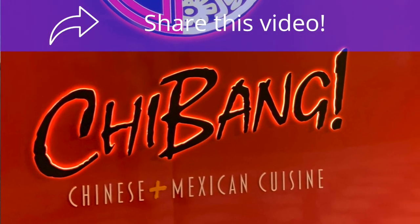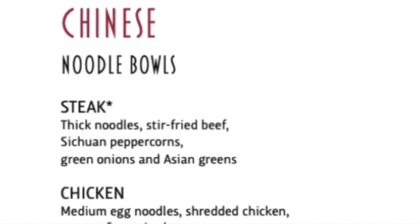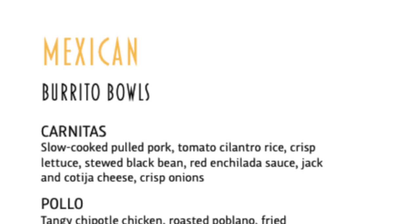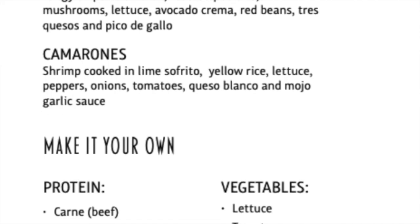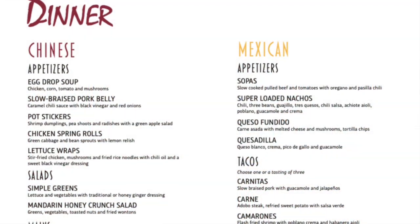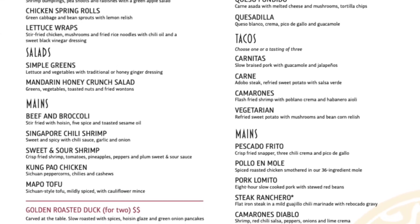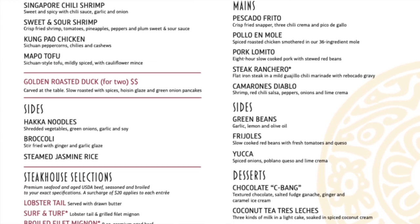Chabang is the new Chinese and Mexican complimentary lunch and dinner spot. At lunchtime, you can get a noodle bowl filled with steak, chicken, or shrimp with all the additional ingredients you want, or a burrito bowl with carnitas, pollo, or camarones, topped with vegetables, rice, and salsa. At dinnertime, Chabang has options like Kung Pao chicken, nachos, and tacos. Whether you want Chinese or Mexican, you can't go wrong at the complimentary Chabang on Excel Class ships for lunch or dinner.